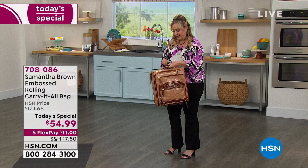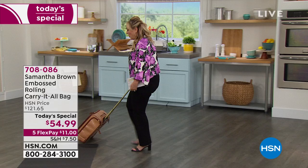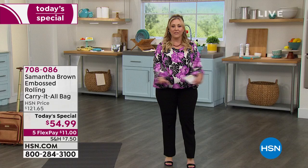How many do we have of this color? There are 630 of these in caramel, and then that is it. So I'm going to wheel this aside and continue on with our next item.